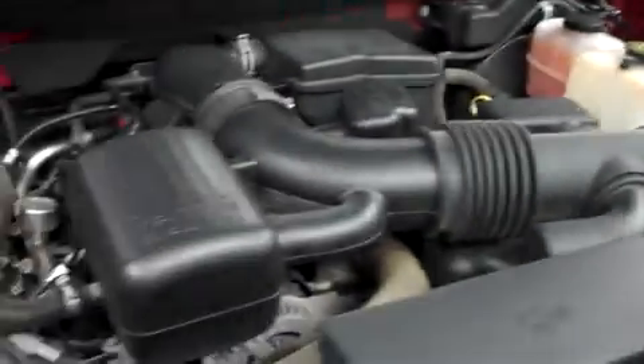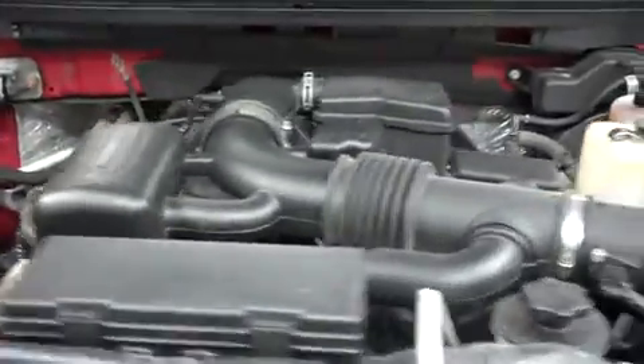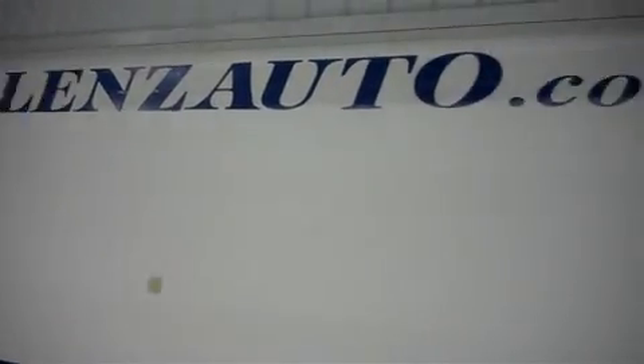As you can see, there are 74,506 miles at the time of this video. For more pictures of this vehicle or the other 500 in stock, please visit our website at www.LensAuto.com.